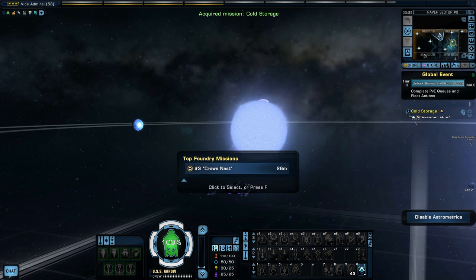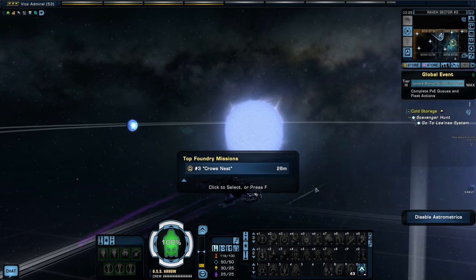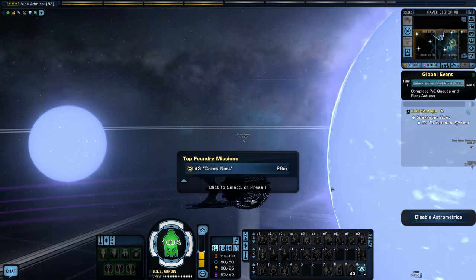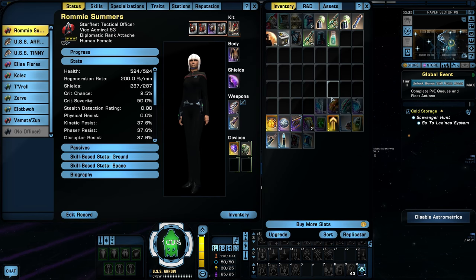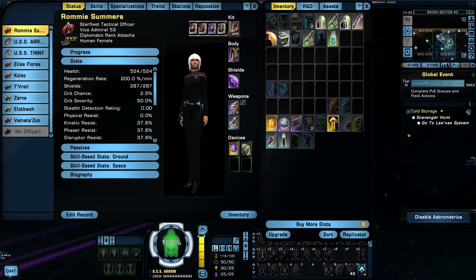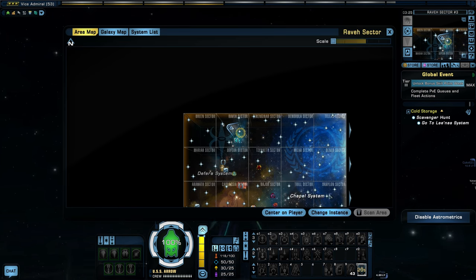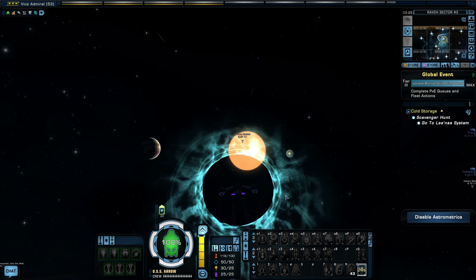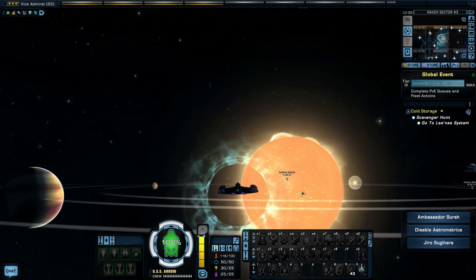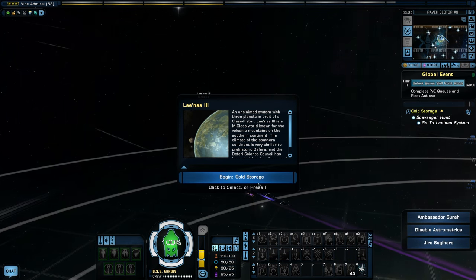So let's go to the Leonas system down here and we will finish the Breen storyline — then we'll have all our pieces. Here's the engine, here's the deflector, and we're about to get the shield. Nice quick jump to Leonas. Let's begin.